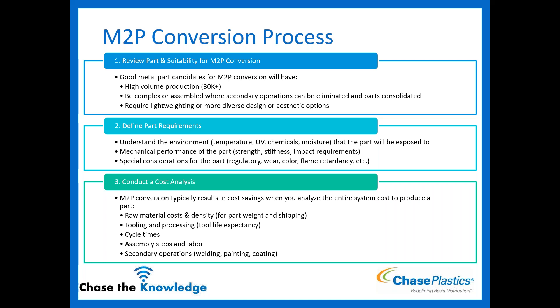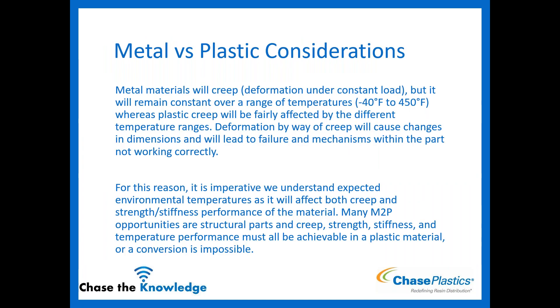In the cost analysis, you want to look at the entire system, not just one item. Look at material costs and density — plastics are bought by weight, and lighter parts cost less to ship. Also tooling and processing information, tool life expectancy — if the tool only lasts a couple years and you need to run for 10 to 20 years, you'll have to factor in replacements. Look at cycle times, assembly steps and labor, and secondary operations like welding, painting, and coating that you likely have to do with metal but not with plastic.